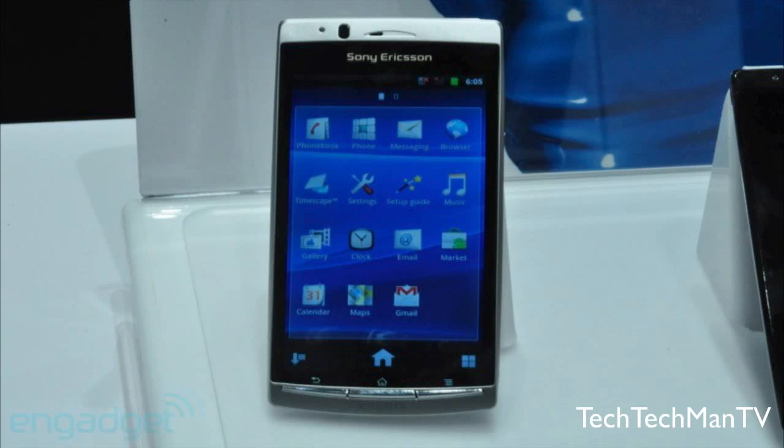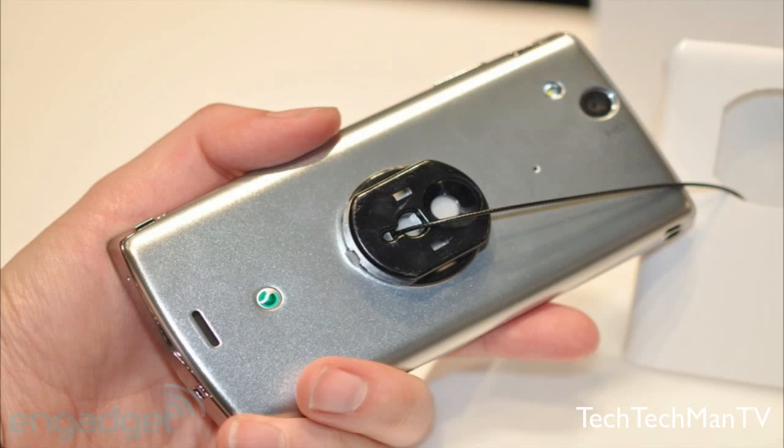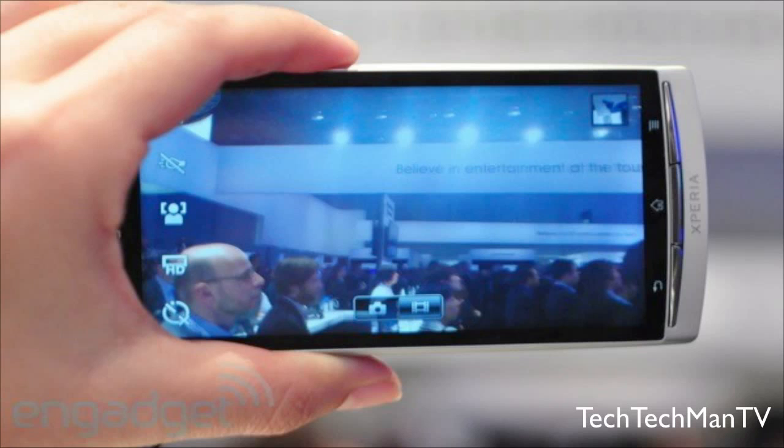This phone features a 4.2 inch touchscreen with a display called a reality display. This display is said to be extremely bright and crisp, kind of like the AMOLED display used on some other major smartphones.